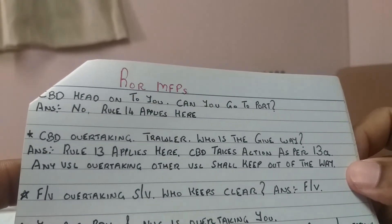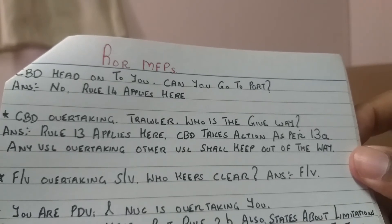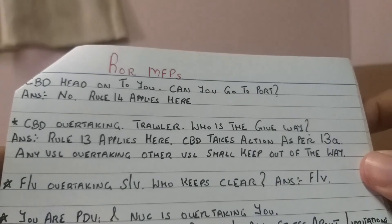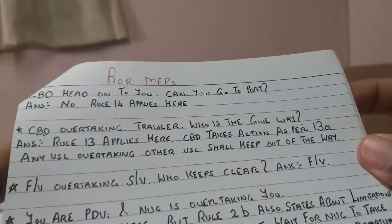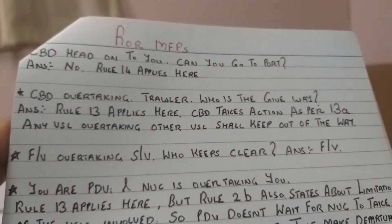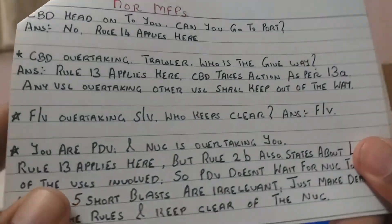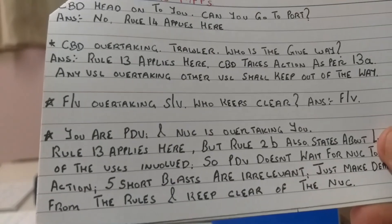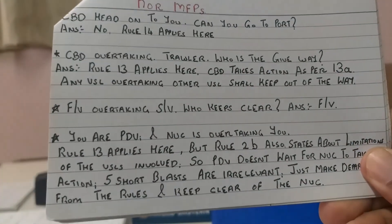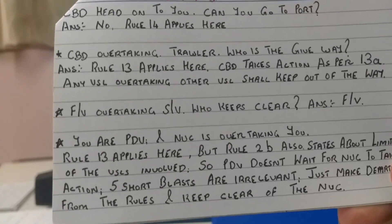Vessel constrained by draft overtaking a trawler - who is the give-way vessel? Rule number 13 applies: a vessel constrained by draft takes action as per rule 13 - any vessel overtaking shall keep out of the way. No matter what vessel is overtaking, she is always the give-way vessel. Similarly, a fishing vessel overtaking a sailing vessel - the fishing vessel keeps clear. And a not under command vessel overtaking a power driven vessel - rule 13 applies, but rule 2B as well.